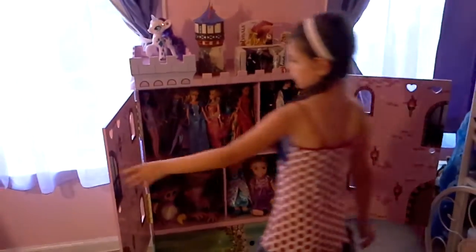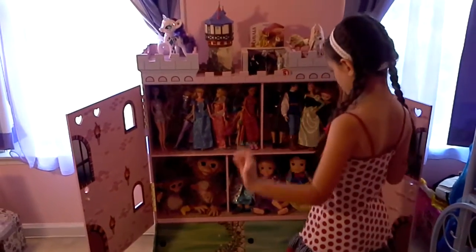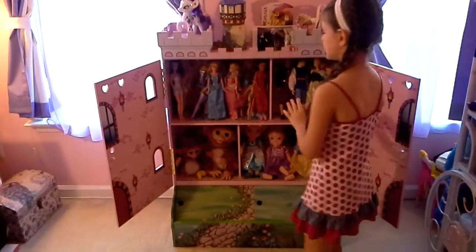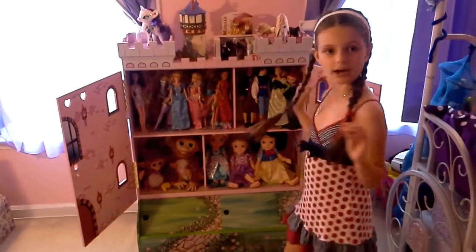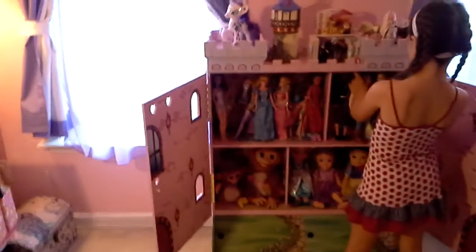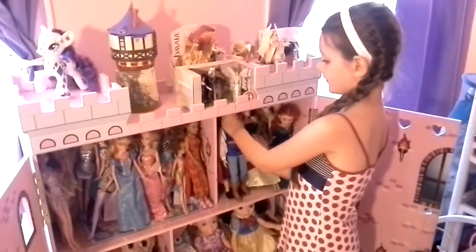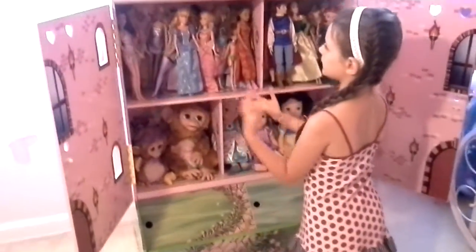I'm going to show you a few things I love about this, because this castle has a lot of space. If you have a lot of Barbie dolls you can just fill up the whole space. Now I'm going to show you my stuff that I put here. I put in these Barbie dolls — they're kind of random because I don't really sort them. I just put them in quickly because I did spring cleaning.